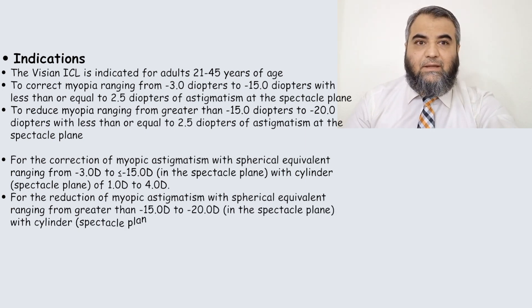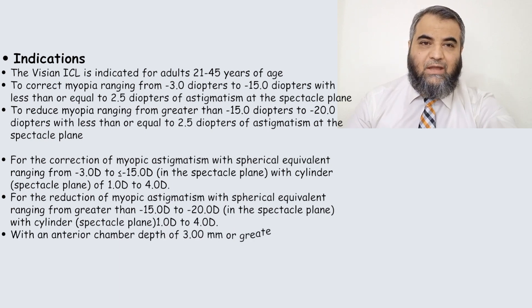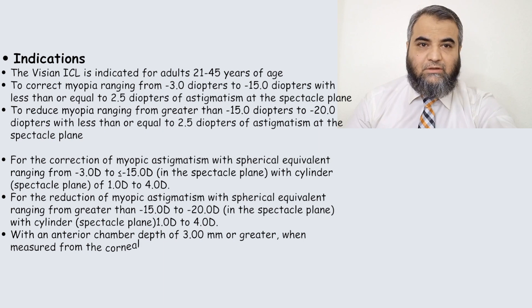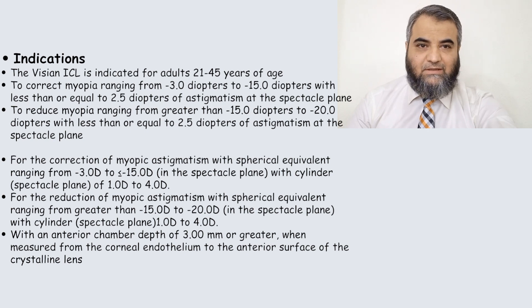If the depth is less than 2.5 mm or the angle is shallower than grade 2, these are contraindications for using ICLs.